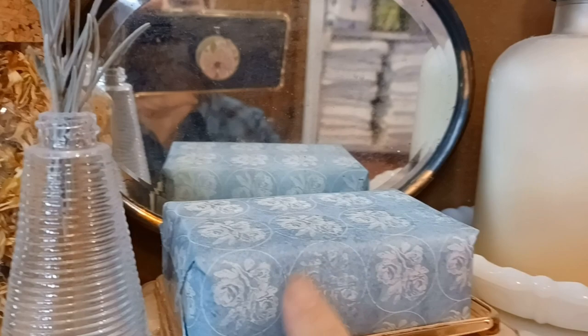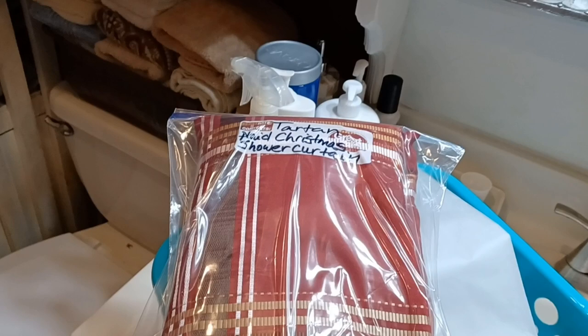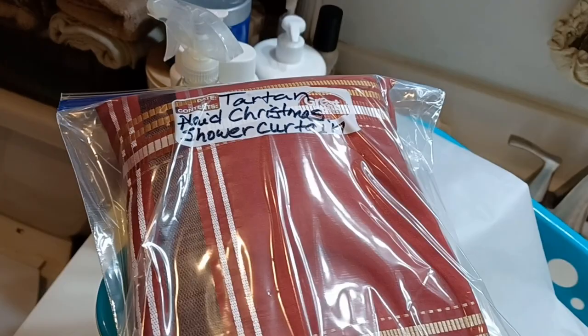I've got the Christmas soap taken down and I'm going to put this little soap here — it could have been red or pink or a Valentine's Day color, but I like the little romantic roses on this. I just wrapped this soap and this will be the soap that stays up for Valentine's Day. I went ahead and packaged up this tartan plaid shower curtain. I always wash my shower curtains before I put them up and then hang them to dry on the shower rod itself. This one's packed up and ready to go for next year.